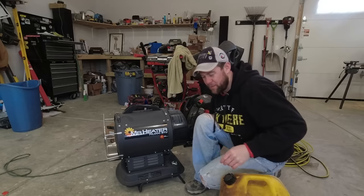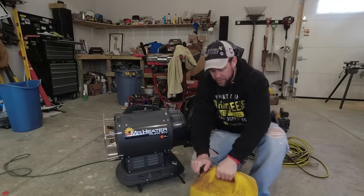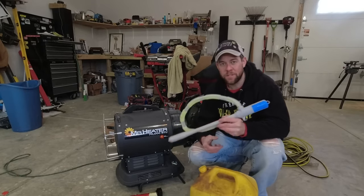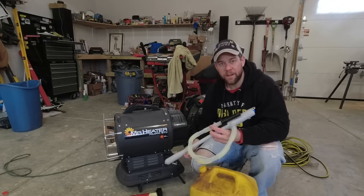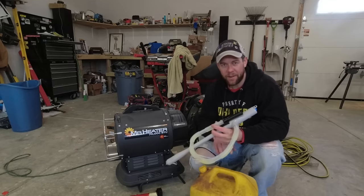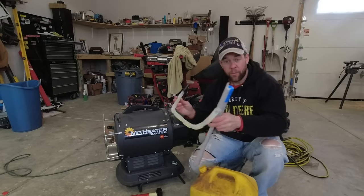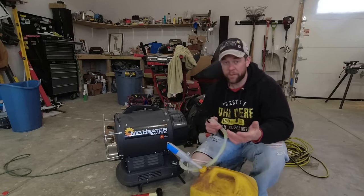Here is one other thing about fueling I wanted to show you. It's not really specific to this heater, but if you have this heater or any heater for that matter, it's just a nice thing to have. We've got a full five gallons of diesel here. This is a battery-powered siphon — you can get it for like 30 bucks on Amazon — so instead of having to mess with holding a funnel and five gallons of diesel or kerosene, you can just drop one end right into the tank, the other end over in the heater, or whatever you're filling.